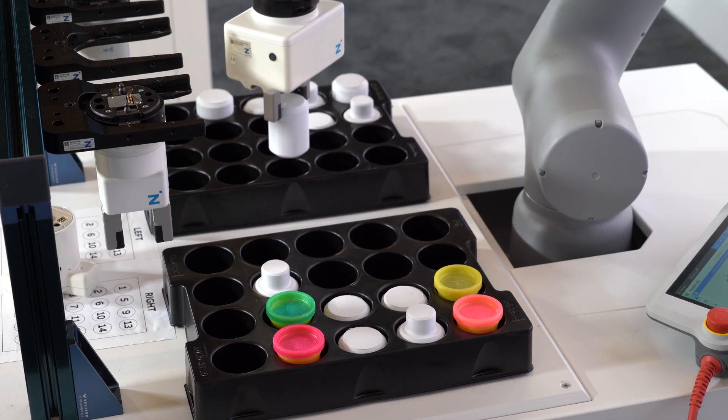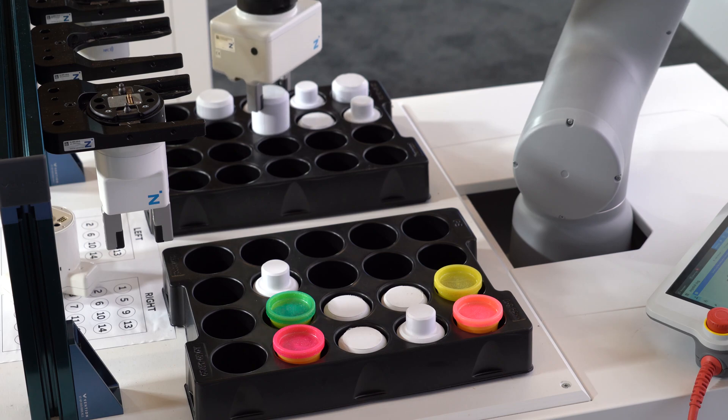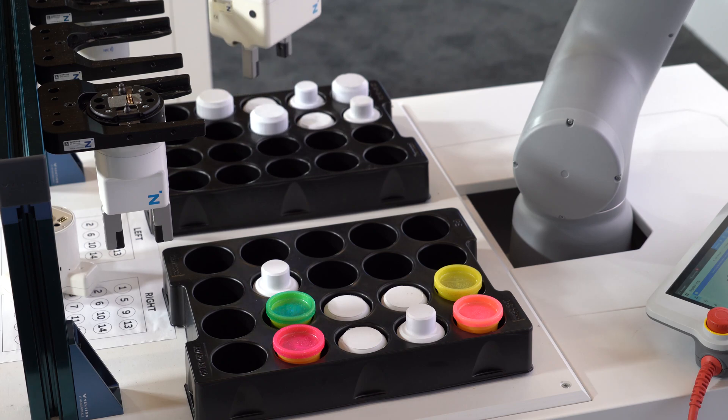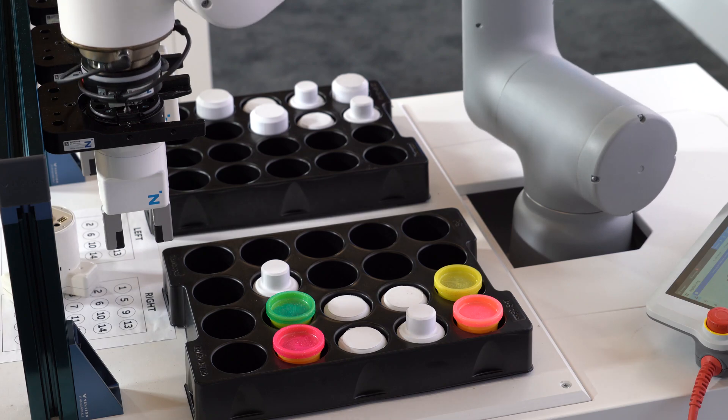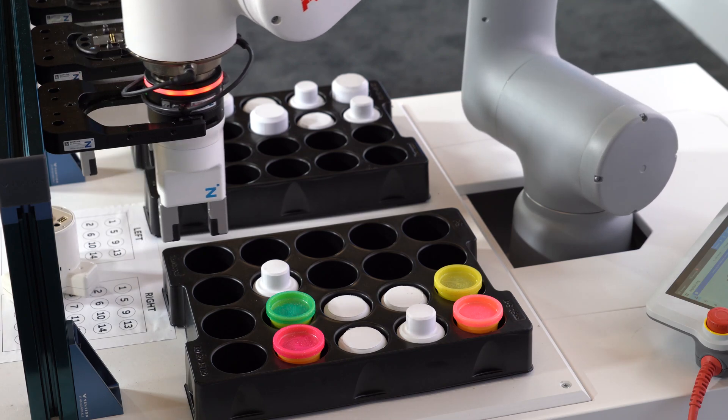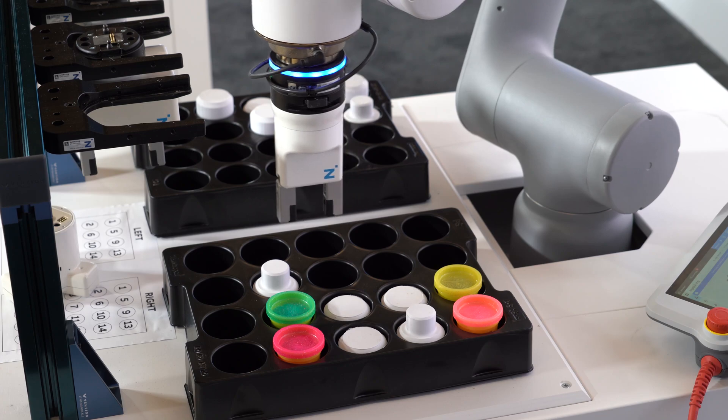We can change from one end effector to the other without external energy. We just use the movement of the robot to change from gripper A to gripper B. This offers maximum flexibility.